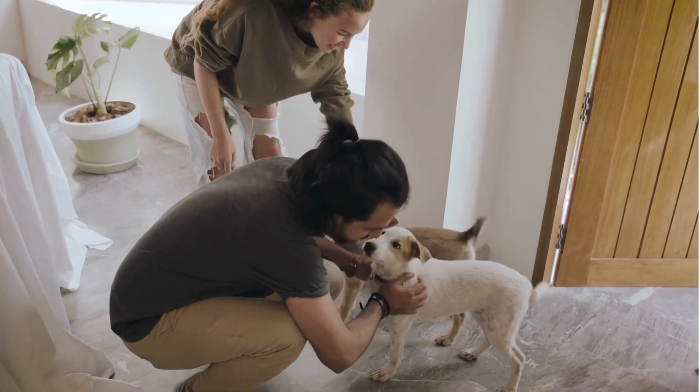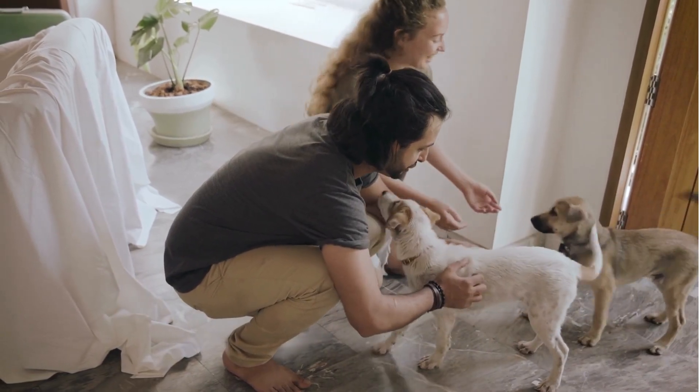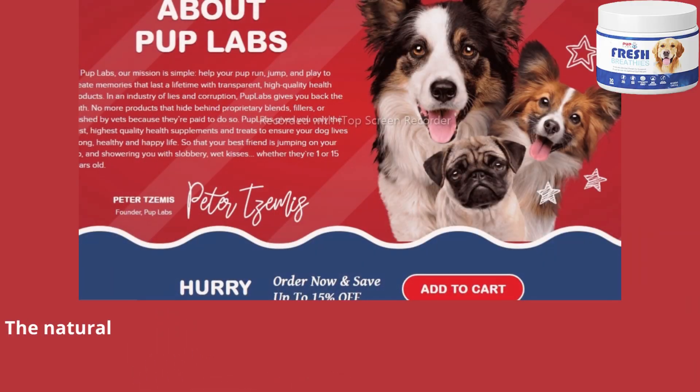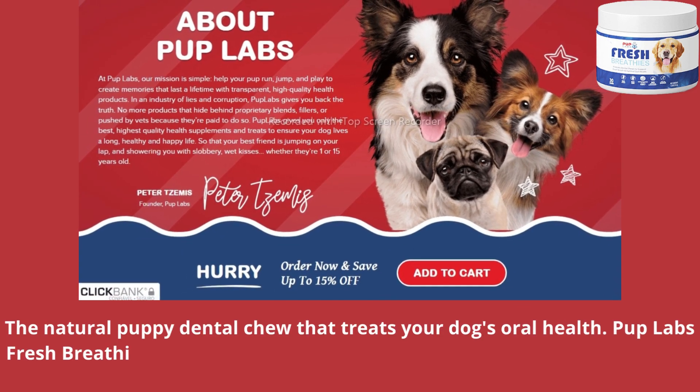It's great to get kisses from your dog when you get home, except when they're accompanied by bad breath, right? Hello everyone, in this video I will talk about Pup Lab's Fresh Breathies, the natural puppy dental chew that treats your dog's oral health.